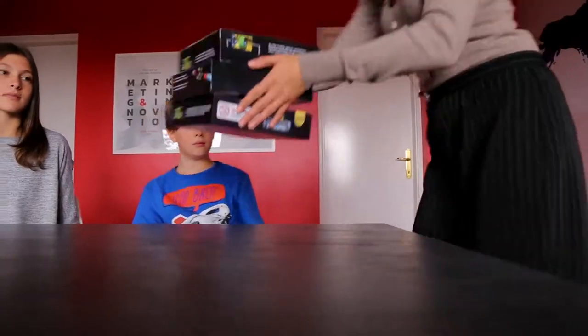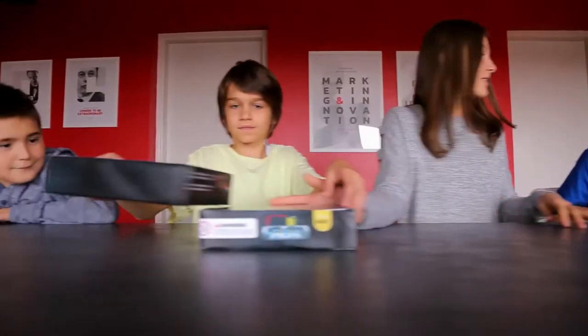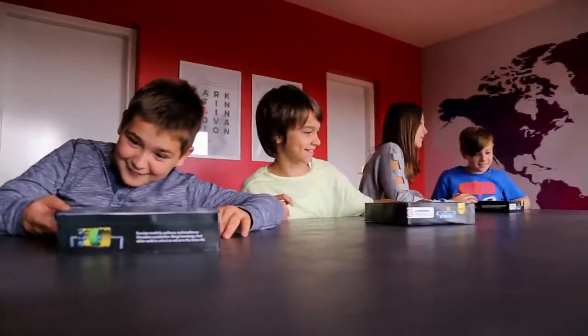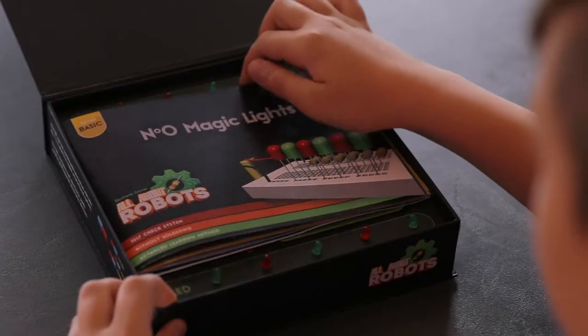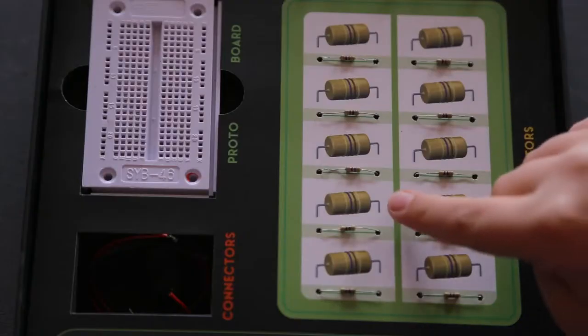The future of learning is here. The advanced learning experience in the All About Robot sets concept brings real knowledge about electronics and robotics in these boxes. The set comes with an illustrated instruction book that follows all phases of learning and making experiments step-by-step.